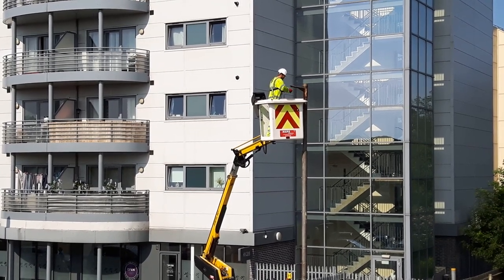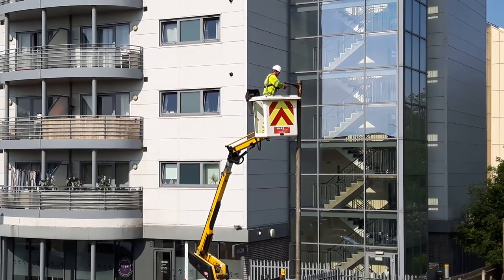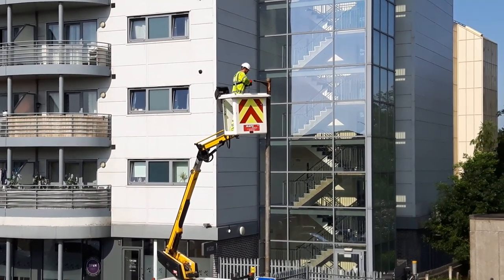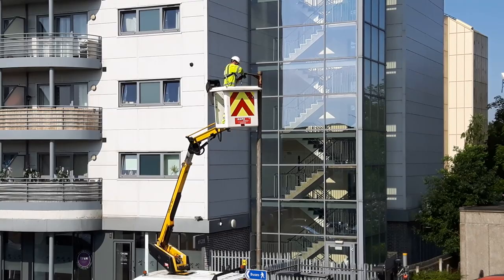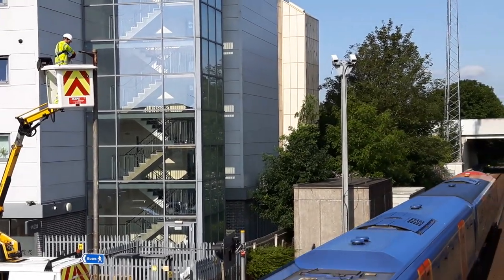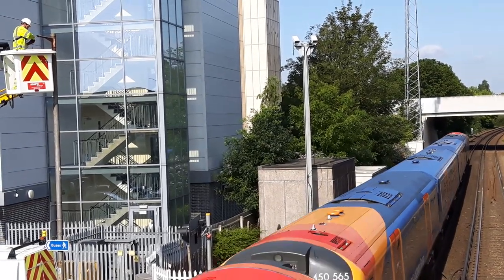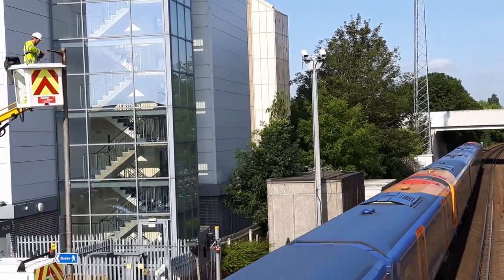It takes about 10 to 15 minutes to do each one. I'm up on top of the railway bridge at the moment filming this — quite a good view from up there.